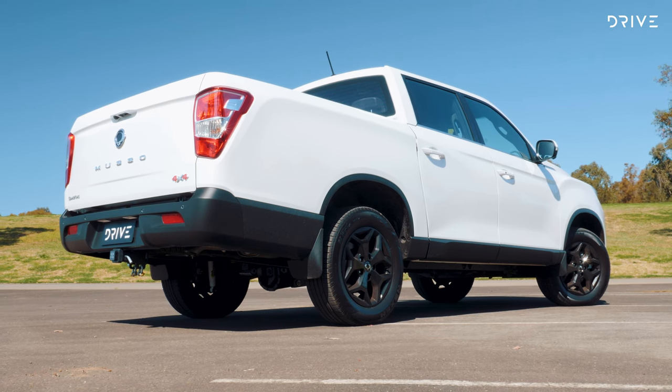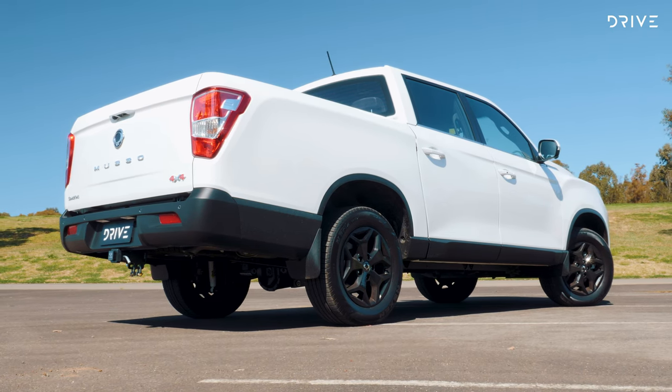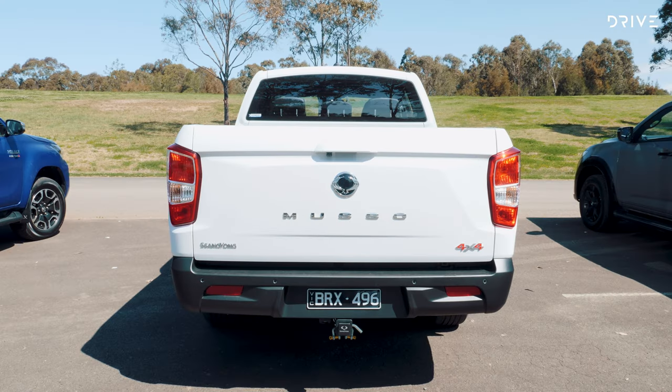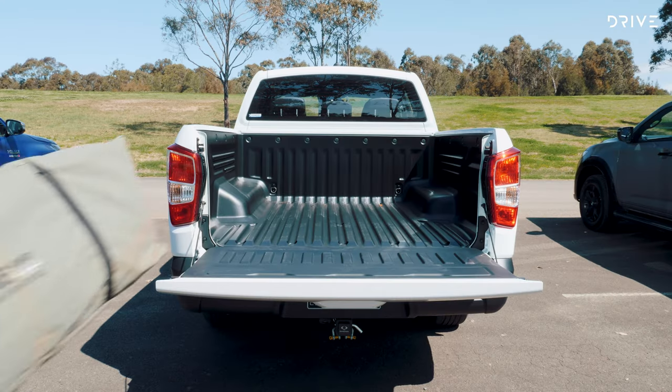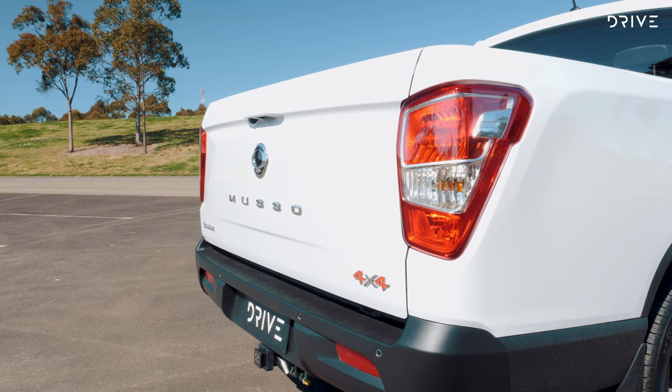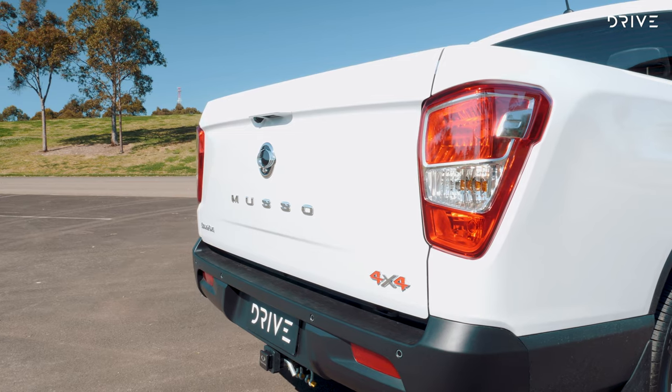The tub of the Musso XLV is big. It measures in at over 1,600 mils for both length and width, and there's 1,140 mils available in between the wheel arches. The height of the load space is impressive as well — 578 mils tall.